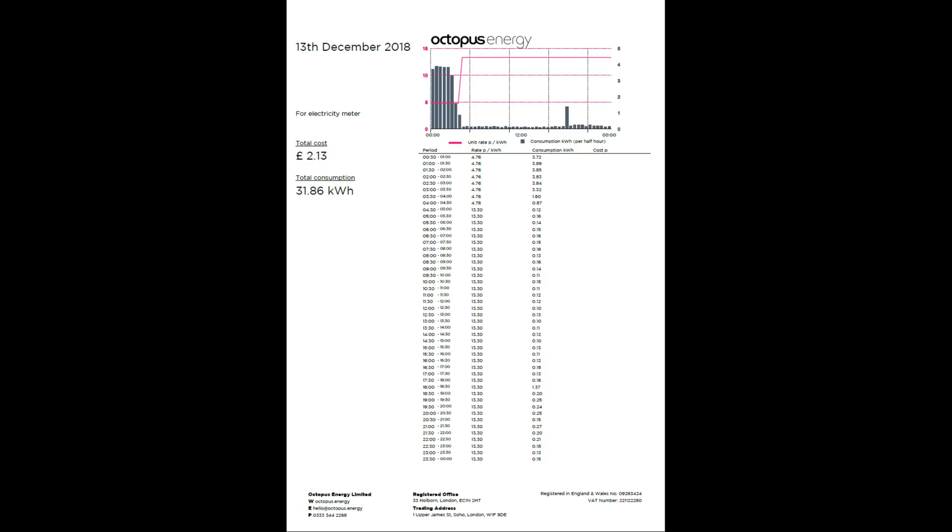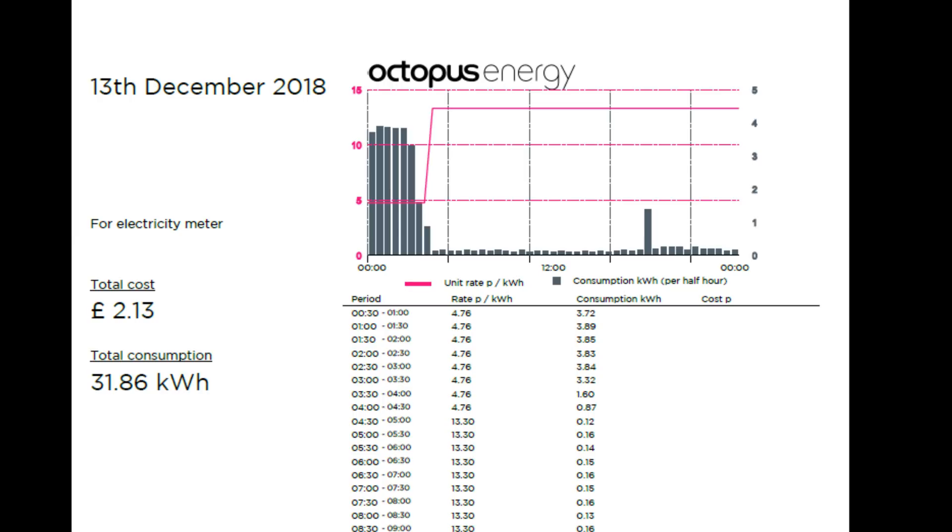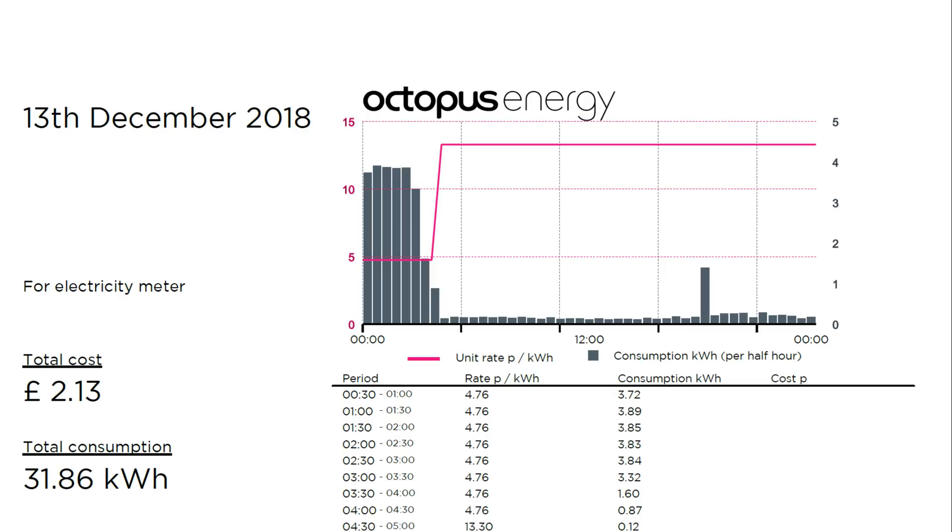Scrolling over to the 13th of December, you can see I had a lot of use — 31.86 kilowatt hours of electricity, which is a fair amount, and that cost me £2.13. You can see on the bar chart that the energy usage, because of my time delay on my car, started at half 12 and then tailed off very quickly after about half 4, with a little bit of usage near the end. The reason for that tail is that I've also decided to run my dishwasher, my washing machine and any other electrical appliances I can at night.